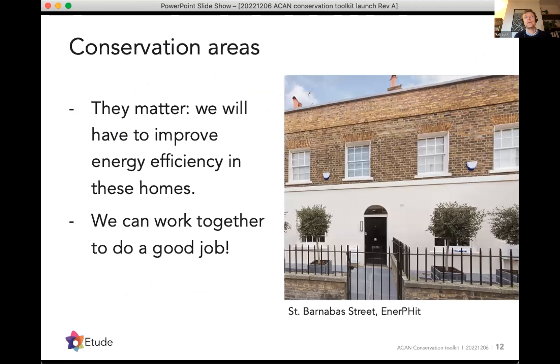In summary: conservation areas do matter. As Chris said, we will have to improve the energy efficiency of those homes, but we can do it sensitively. We can work together to do a really good job and have a very positive impact on how those properties feel as well as how they look.